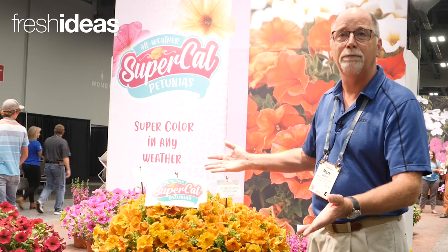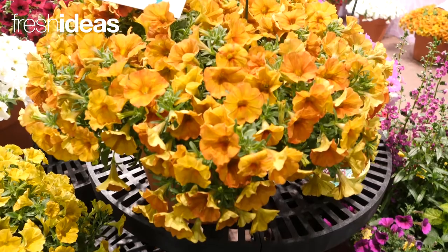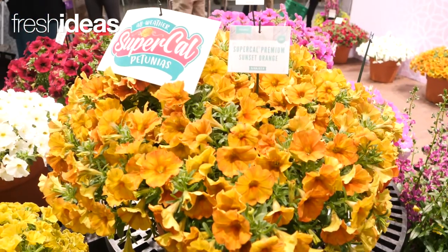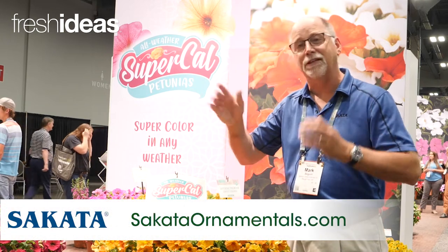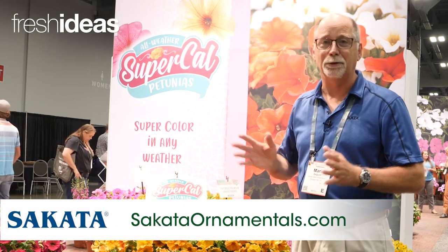Four new colors in the premiums this year: the wonderful sunset orange, yellow sun, pearl white, and purple dawn. For more information, visit cicadaornamentals.com to learn more.